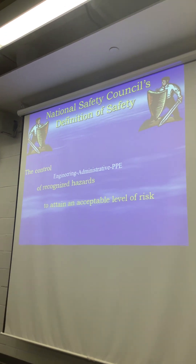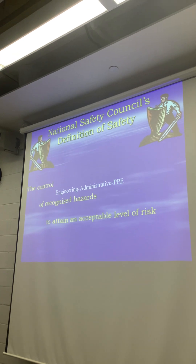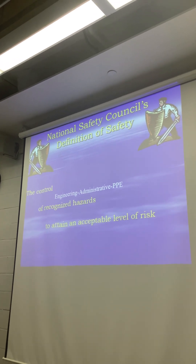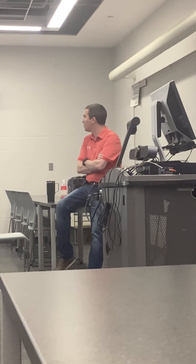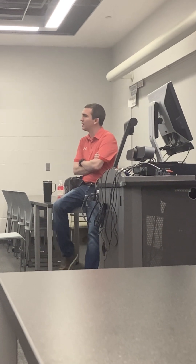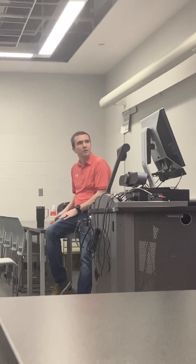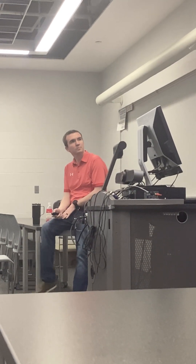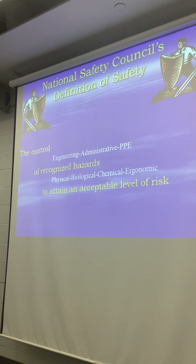What is safety? It's the controls recognized to attain an acceptable level of risk — that's what it's about. We're trying to attain an acceptable level of risk because there's always a human element. Nothing is ever 100% risk-free, but if we put controls in place we can prevent a lot. We have physical, biological, chemical, and ergonomic hazards out there.